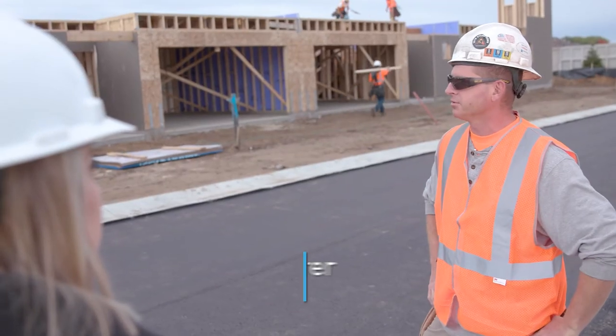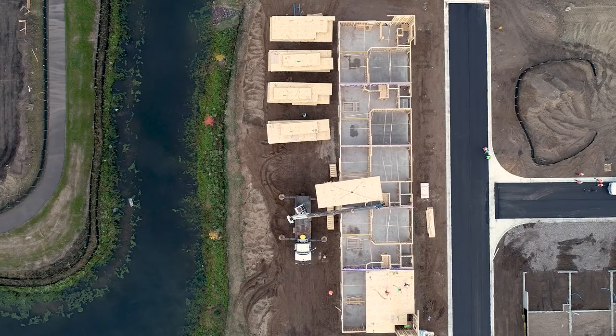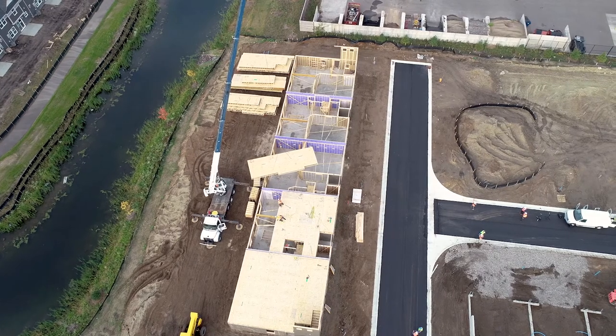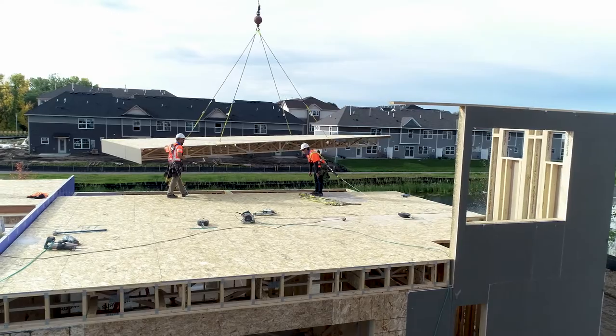We can definitely push out more walls, more floors, more buildings faster. We'll be able to set a floor on a single-family home in an hour, where normally cutting the joists in the field would be a day's worth of work for three guys. This morning we craned up 3,700 square feet of floor cassettes in about two and a half hours with a five-man crew. Our main goal has always been to cut down cycle time in the field, because the faster you can get the house up and the shingles on, the better it is for the whole house.